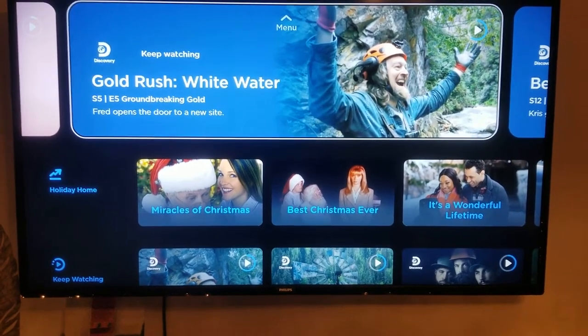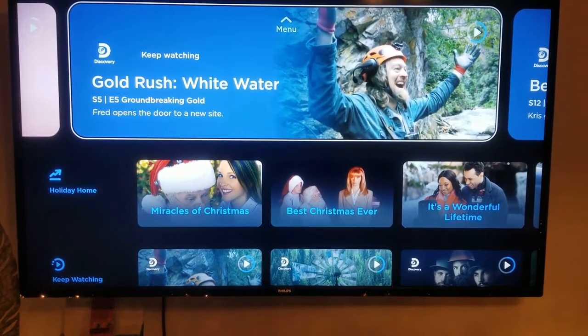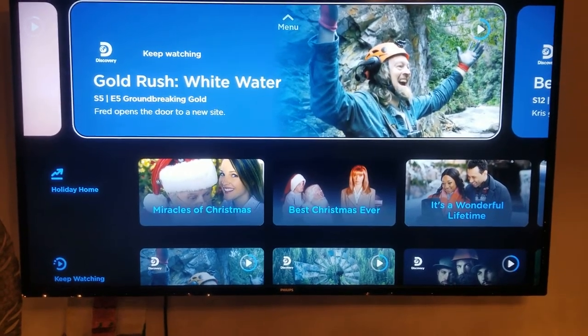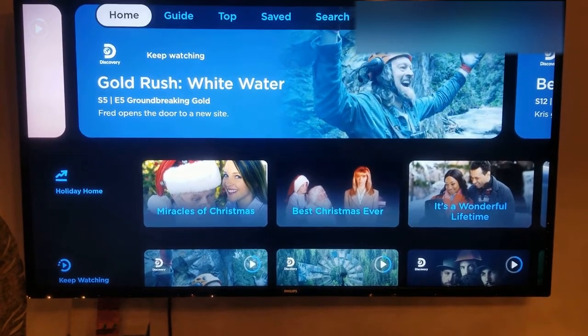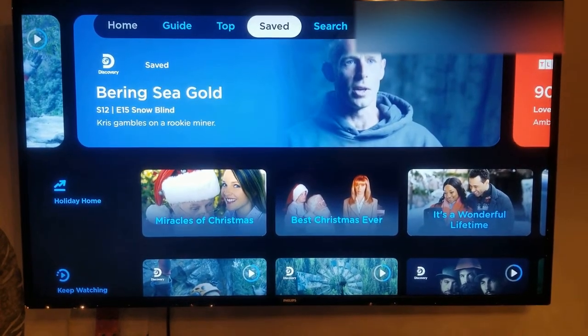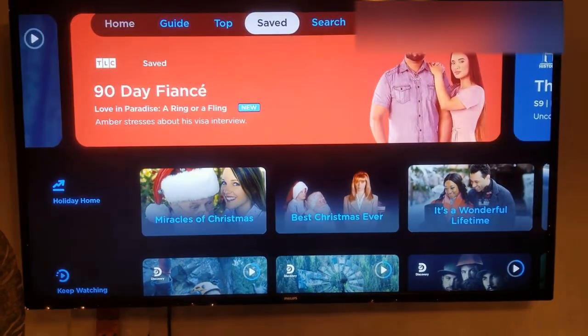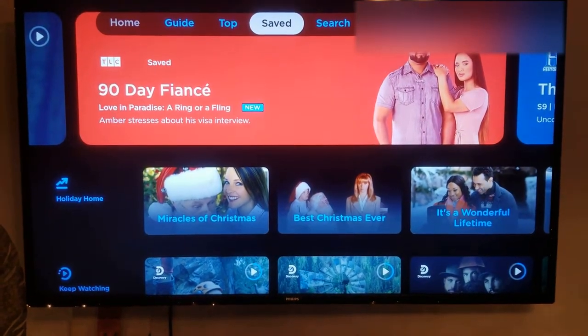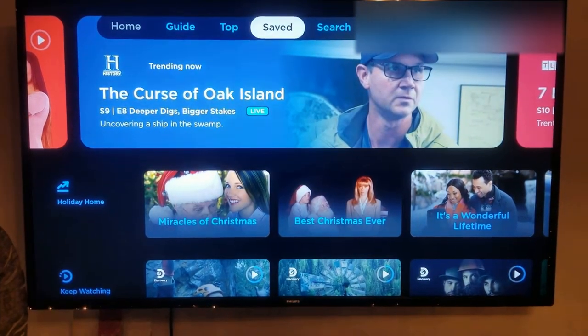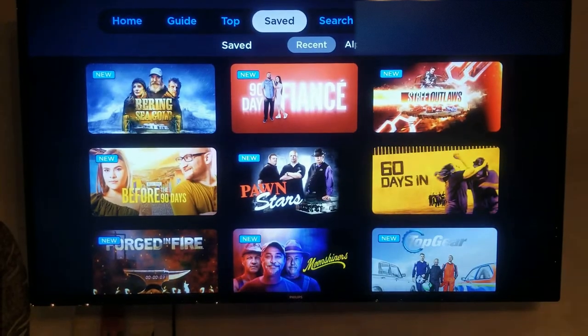The one thing that's been a bit confusing is the DVR function, but now it makes sense. If there's a show you like, you can save it. For example, I watch Street Outlaws — that's one of my favorite shows — so I've got it saved here.